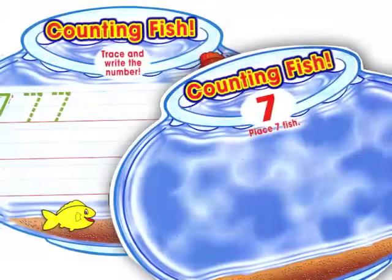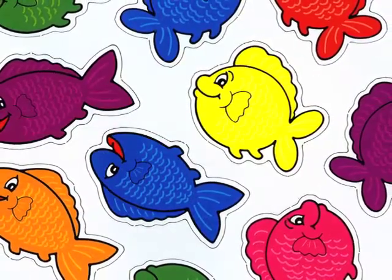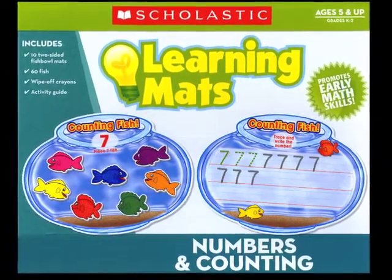The set contains 10 two-sided write-on wipe-off mats, 60 durable cardboard fish, and a pack of wipe-off crayons in a reusable box that is excellent for storage.